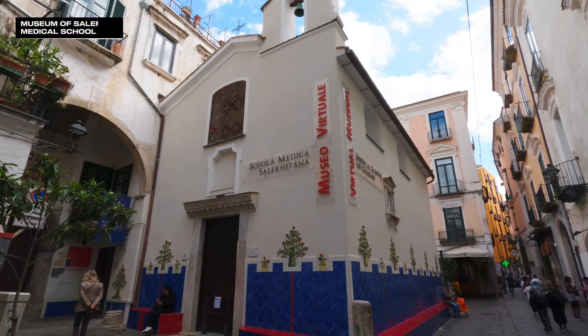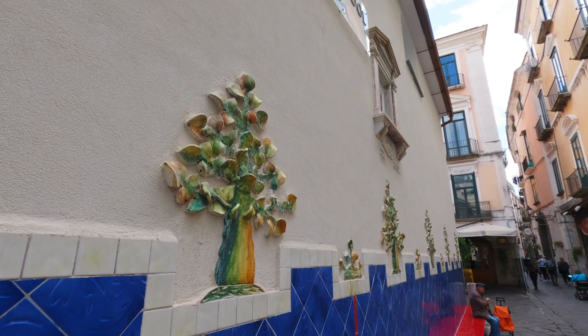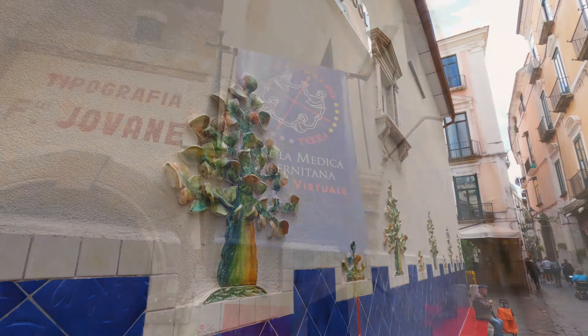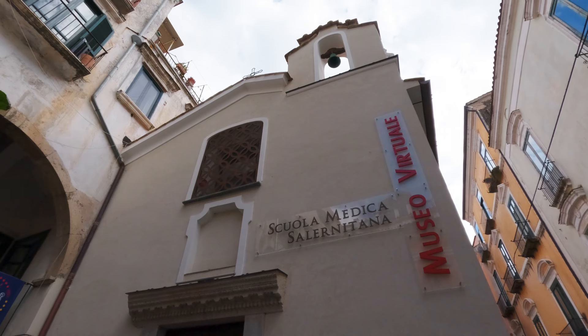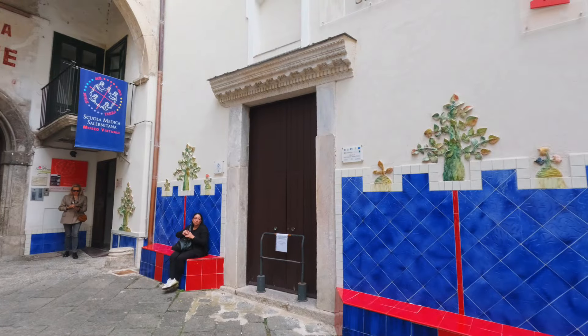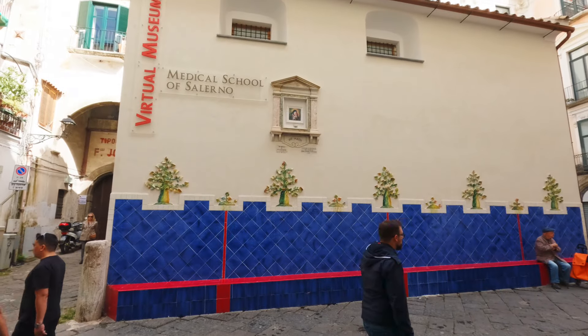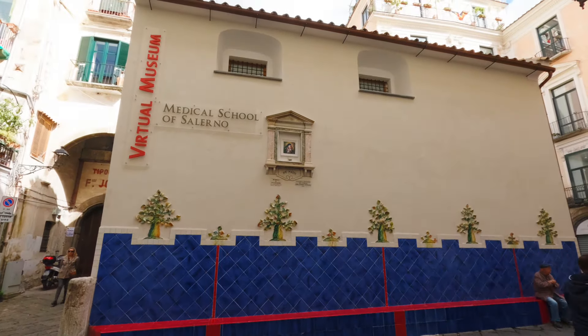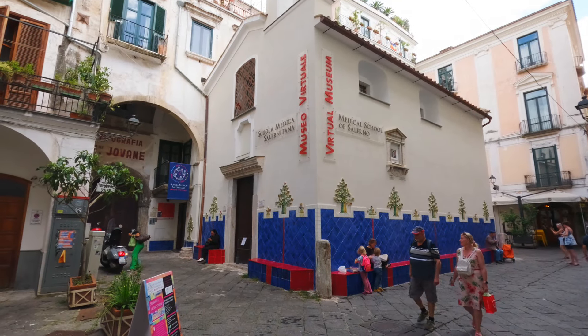This is a museum dedicated to what is said to be the world's first medical school. It was founded here in the 9th century and enjoyed quite a long run over almost a thousand years. The school closed in 1861. Supposedly, people came from all over the world, both with the desire to learn medicine and in the hope of being cured. This place is touted as a virtual museum. I did not go inside to check it out.